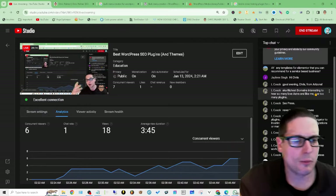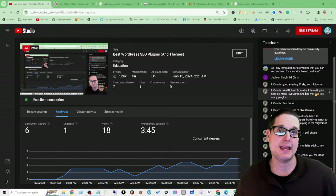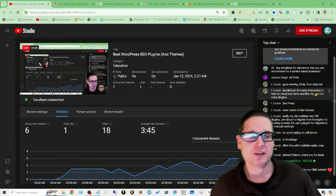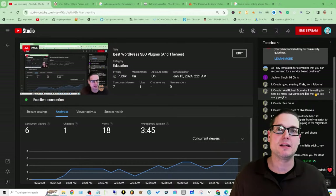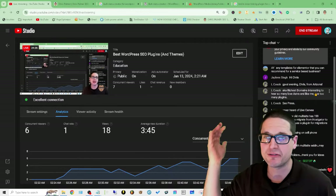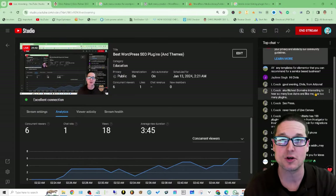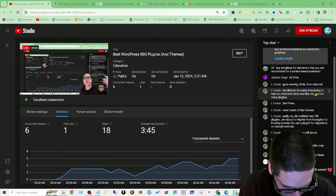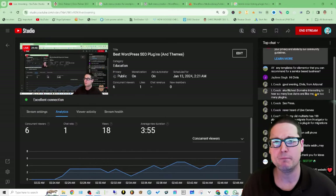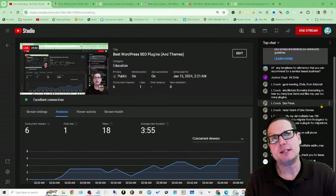Someone mentions SEO Press — yep, great one. Never heard of Live Canvas? It's great — Bootstrap 5 and clean HTML. My site's pages, even those with embeds, are launching under 1.2 seconds in mobile Lighthouse. The pages are flying super fast.